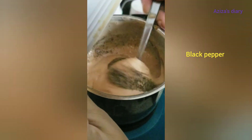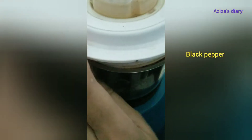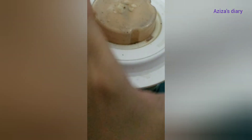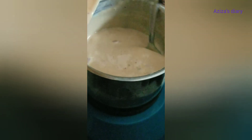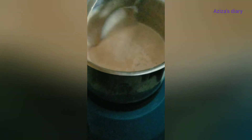We are going to keep the temperature at normal room temperature and we are going to dry it. We are going to put the temperature in the freezer.